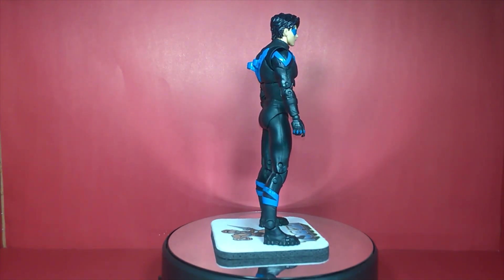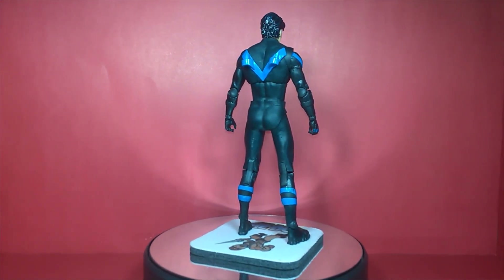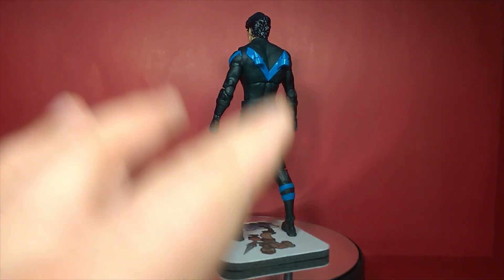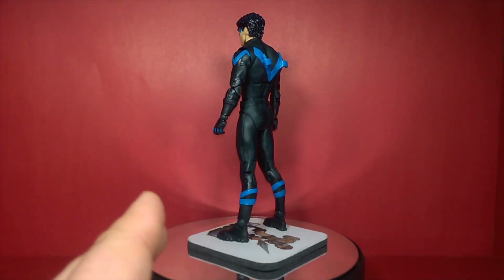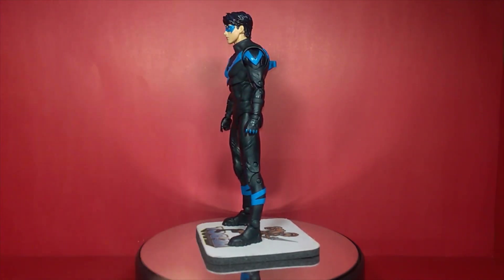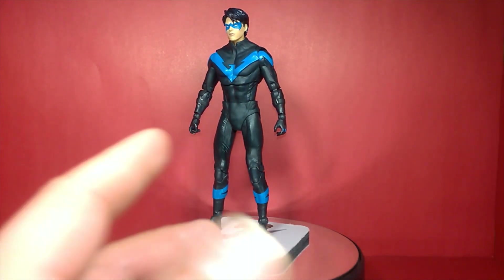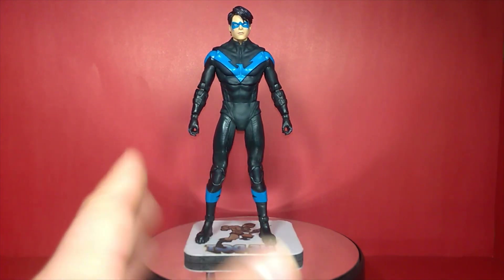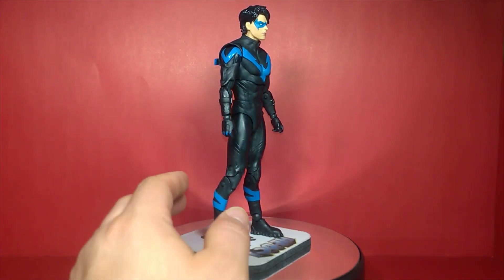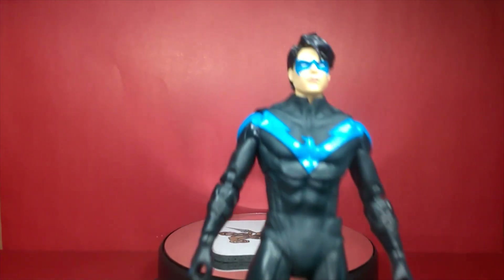Here we have Nightwing on the turntable. Looking at his profile and anatomy, it's pretty accurate — not too overbearing, really nice shape reflecting how Nightwing would look. Being formerly Robin, coming from a gymnastics and trapeze background, he's very athletic. Let's bring him closer to the camera for a detailed look.